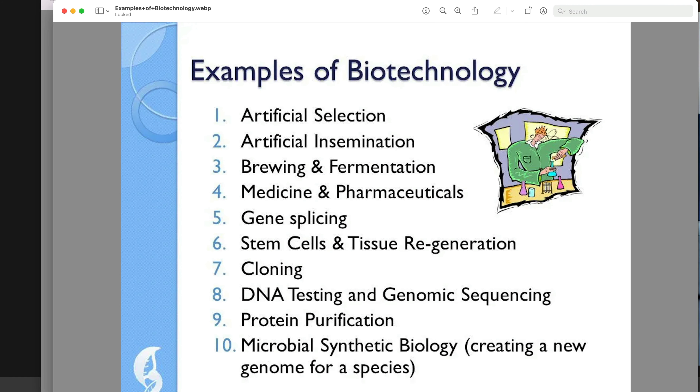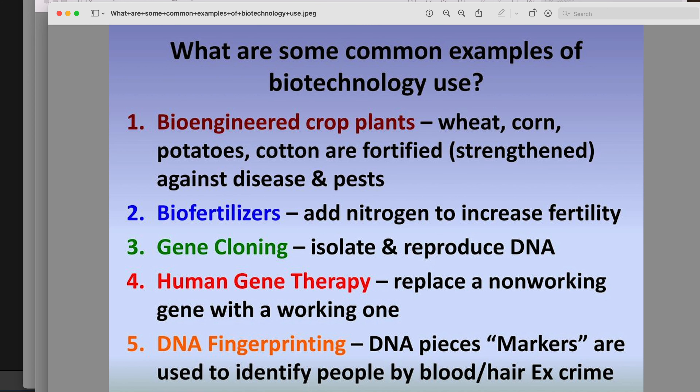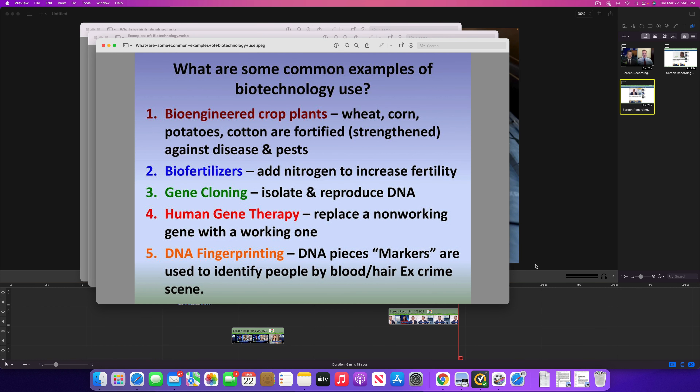What is it that we're talking about here? Well, these are some examples of biotechnology in play — a nice list of ten of them. These are some applications of those science technologies: things like bioengineered crops that are disease-resistant or drought-resistant, biofertilizers, gene cloning, and human gene therapy — being able to replace a non-working gene with a working gene, which is astounding. We're also talking about DNA fingerprinting, little DNA pieces as markers used to identify people. The limitations on the use of biotechnology are really only limited by the human imagination.